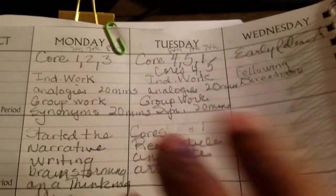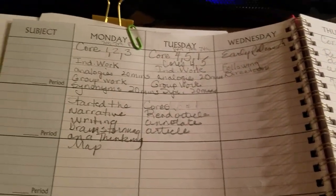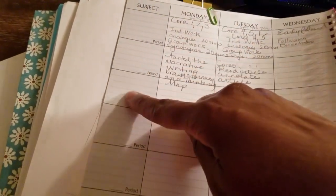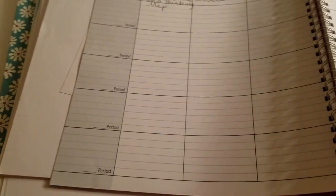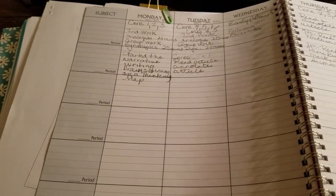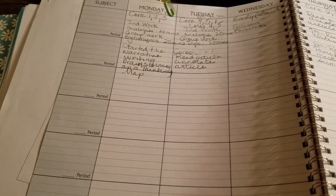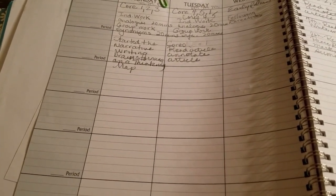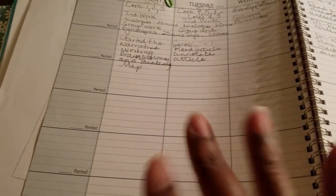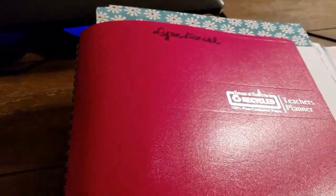The Amazon planner has days of the week across the top and periods down the side — there are seven. In the past when I taught middle school, something like this might have worked, and I used one like it last year for my sloppy copy planning. But this year it's just not working.